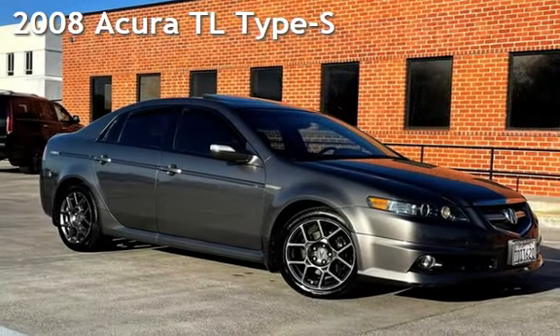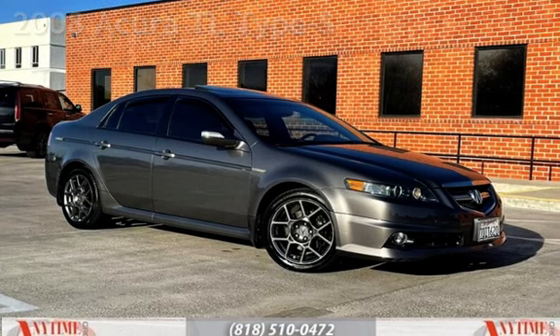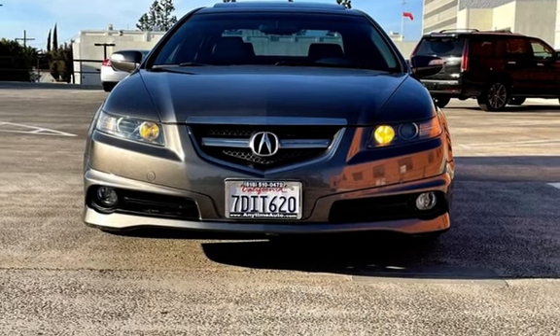Presenting a pre-owned 2008 Acura TL Type S. This four-door sedan has a six-cylinder, 3.5-liter V6 engine, with front-wheel drive, and an automatic transmission.